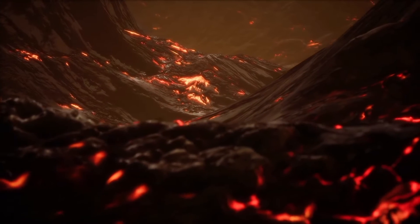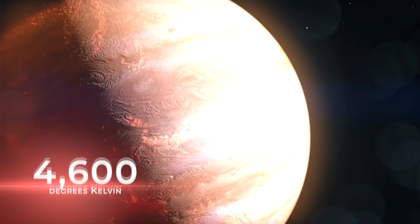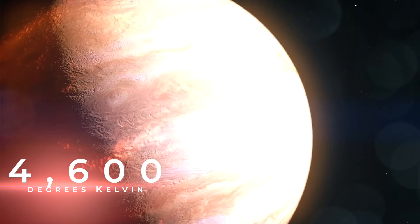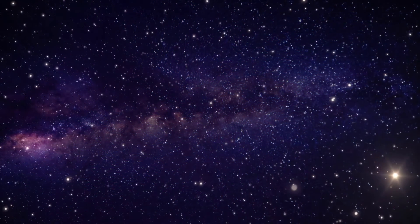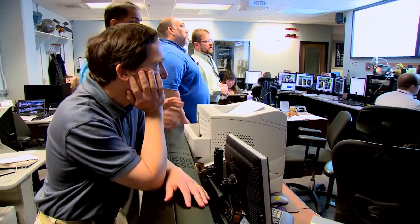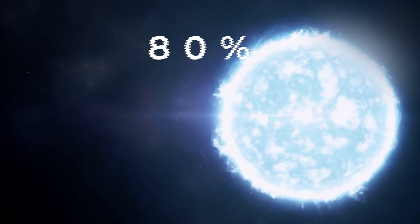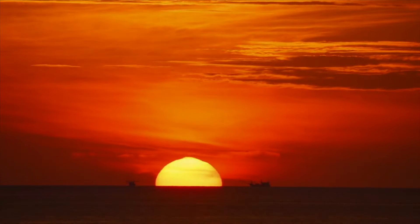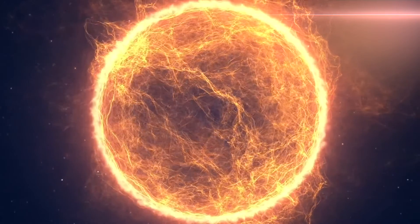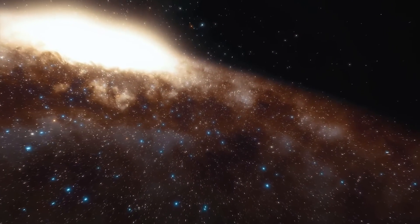Down on the surface, Kelt 9b is extremely hot. It can reach daytime temperatures around 4,600 degrees Kelvin, which is equal to 7,800 degrees Fahrenheit. To put that into perspective, the coolest stars only burn at 2,500 degrees Kelvin, just over 4,000 degrees Fahrenheit. When astronomers compared the surface temperatures to the stars in the observable universe, they found that Kelt 9b is hotter than 80% of all the stars. Our Sun is one of those 20% of stars that burn hotter than Kelt 9b, with its temperature soaring to over 5,750 degrees Kelvin, nearly 10,000 degrees Fahrenheit. But how can a planet be hotter than the majority of stars in our universe?